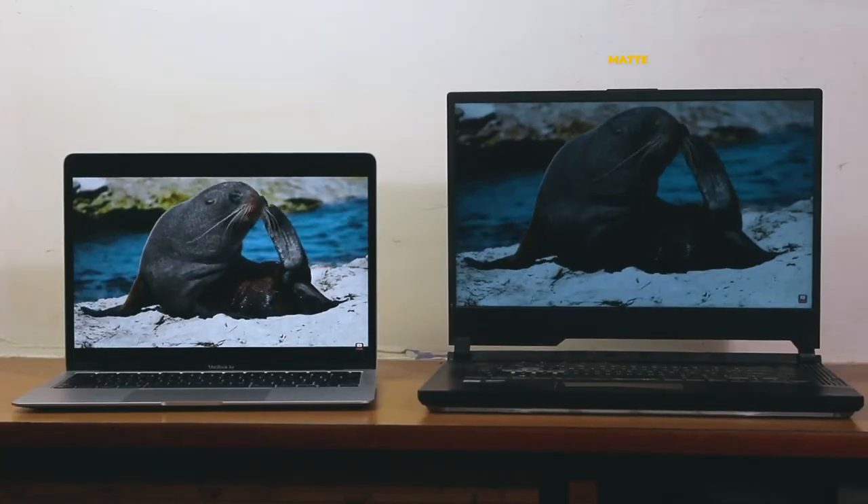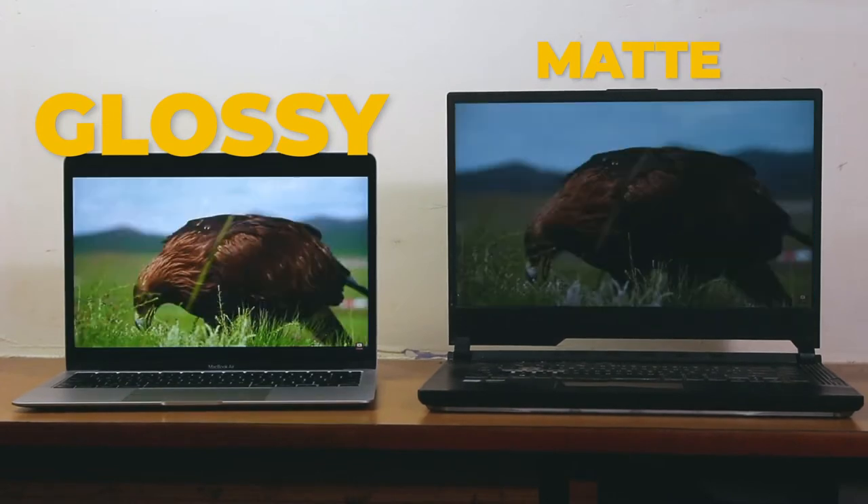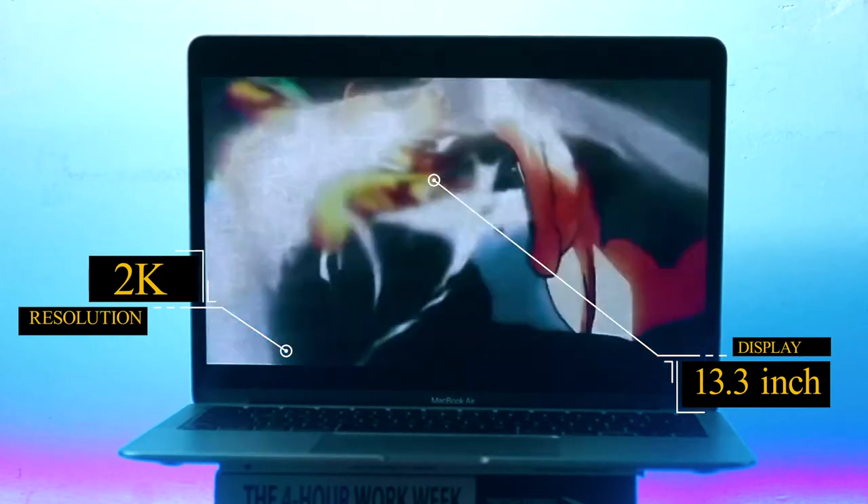As you open this laptop for the first time, you might think you will look at the screen — but first you will see your own face, because this laptop has a glossy display. Laptops come in two types of displays: matte and glossy. In most scenarios, the glossy display is better, and the color and contrast on this laptop is very good.